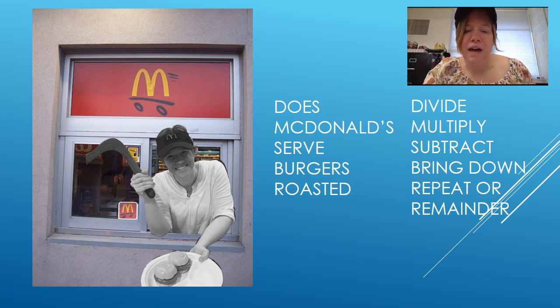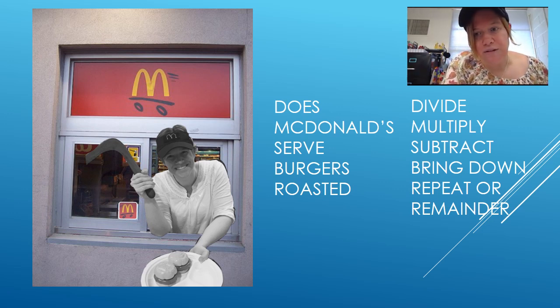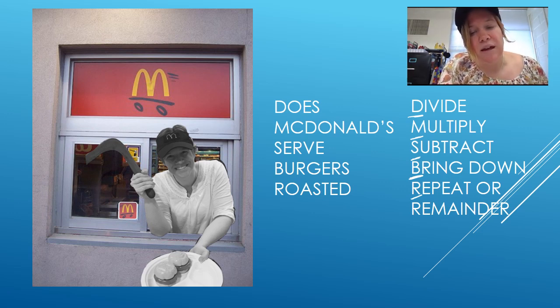So as we know, when we divide, we have several steps we have to follow in order to do long division. Does McDonald's serve burgers roasted starts with the same letters as divide, multiply, subtract, bring down, or repeat and remainder. The D in 'does' for divide, the M in 'McDonald's' for multiply, the S in 'serve' for subtract, the B in 'burgers' for bring down, and the R in 'roasted' for either repeat or remainder depending on what step of the problem you're in.